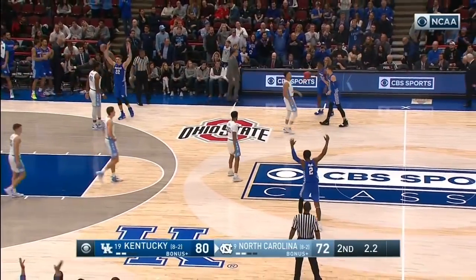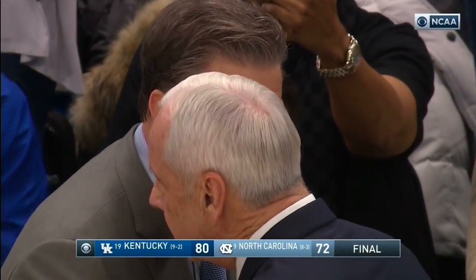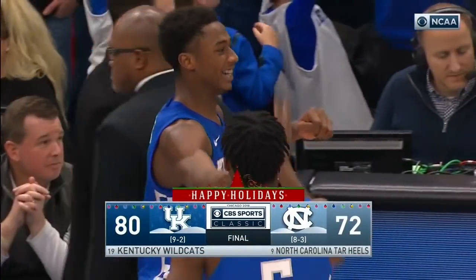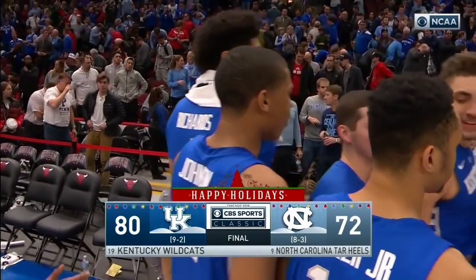The foul is on Kelton Johnson — he'll foul out. A huge win for Kentucky. They've been very frustrated with their start to the season, blown out by Duke, losing to Seton Hall on a neutral court. But the Wildcats come and get their biggest win of the season to date, topping the Tar Heels 80-72 in Chicago.